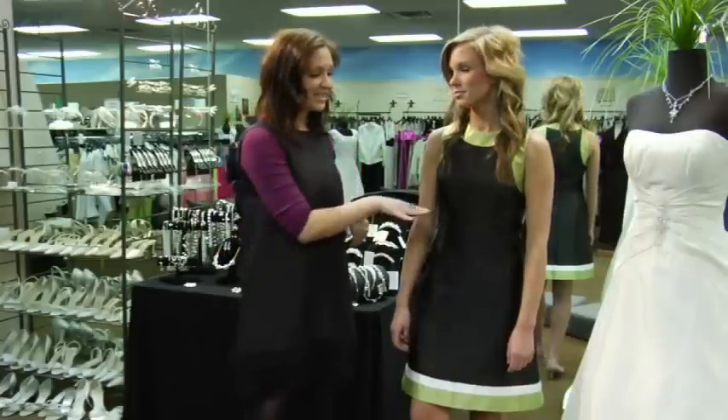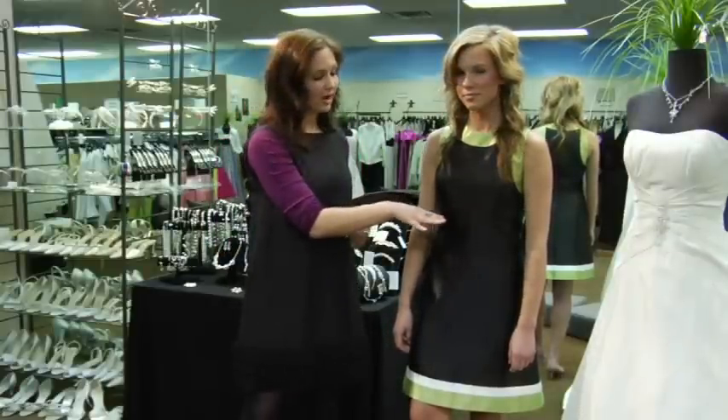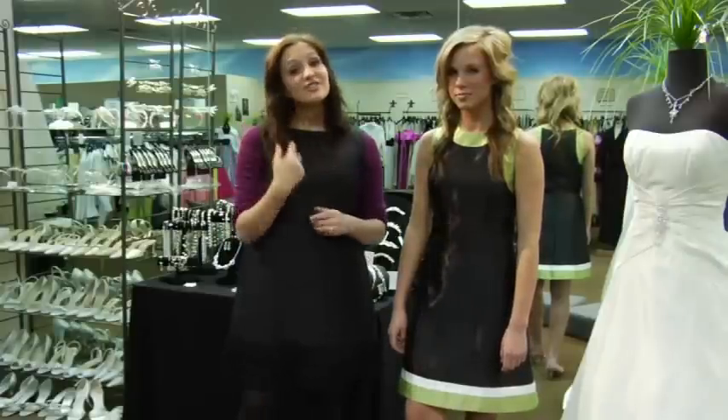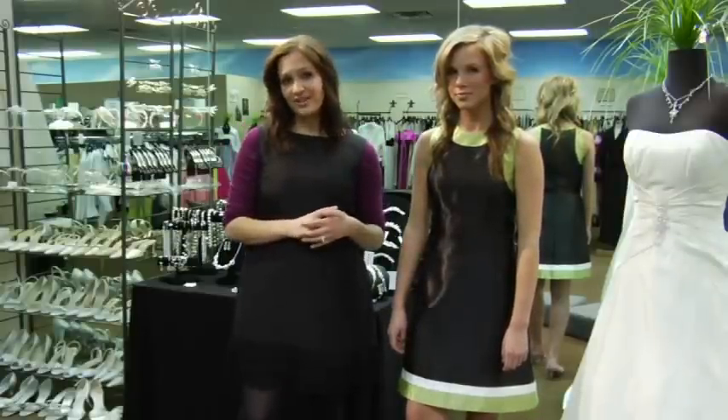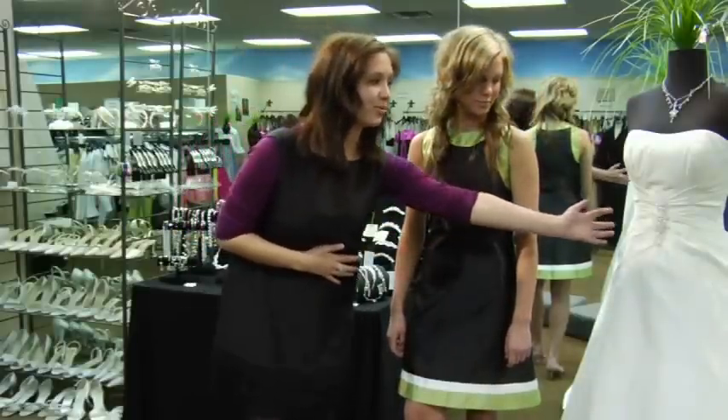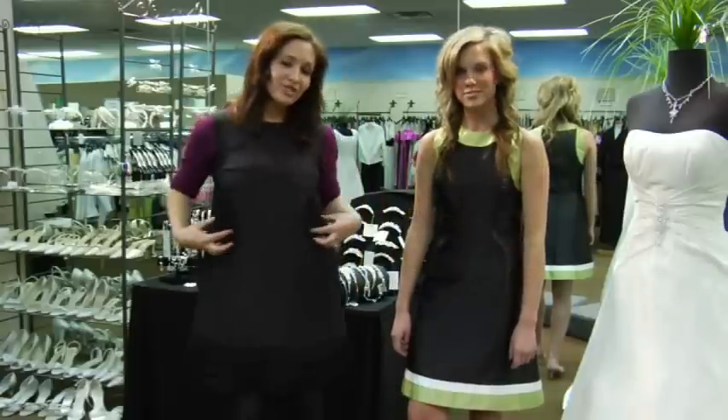You can also see there's a little accent detail right here, which is going to bring the eyes up. Another style that is very flattering is the ruching around the waist. The ruching — like on this dress here — gathers and goes to one side, making an asymmetrical look.